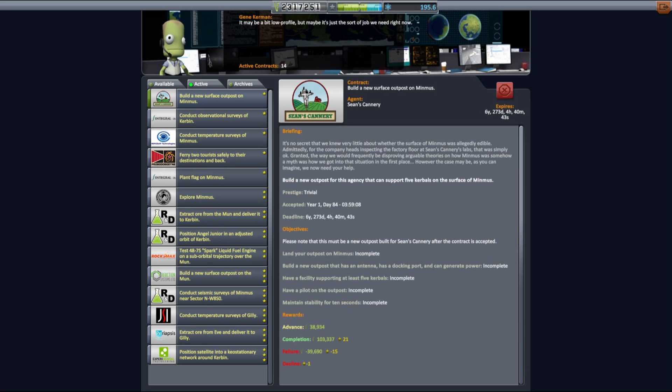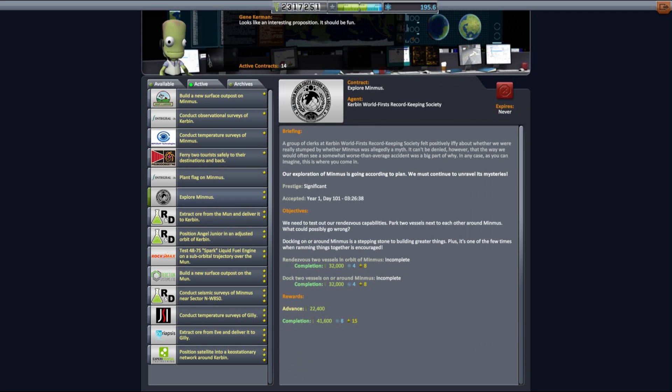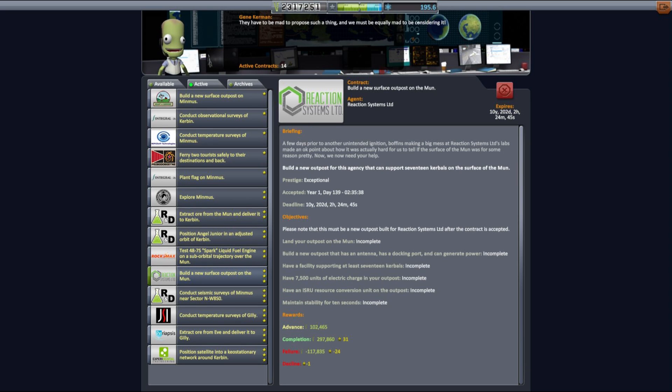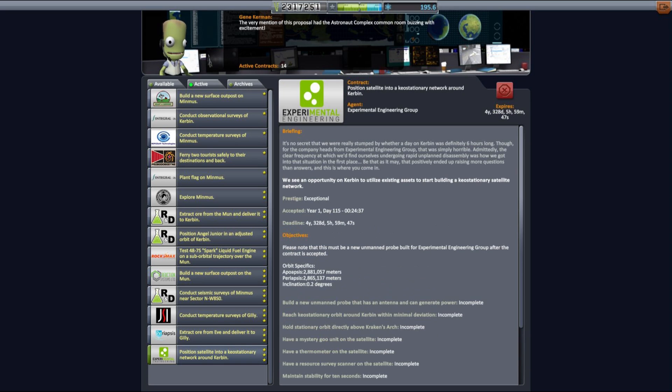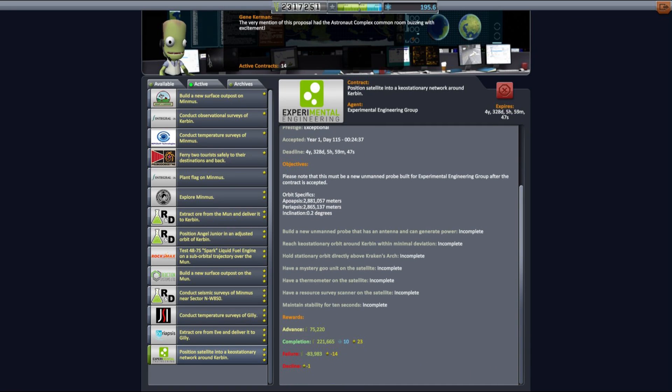Our last epic base building missions kind of ruined our budget and now we need to focus more on contracts that will give us some easy money. Luckily there are a number of interesting contracts available and we will be picking one for geostationary satellite deployment. There is also an interesting contract for a new outpost on the moon that we will do, but in a different manner than you'd probably expect.